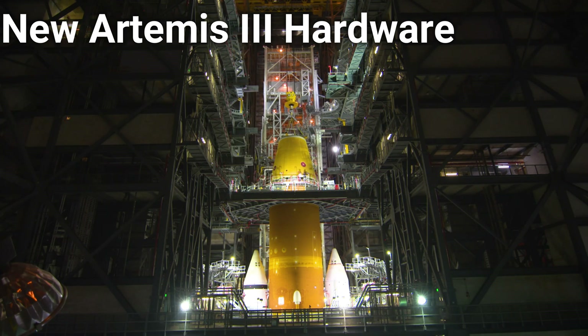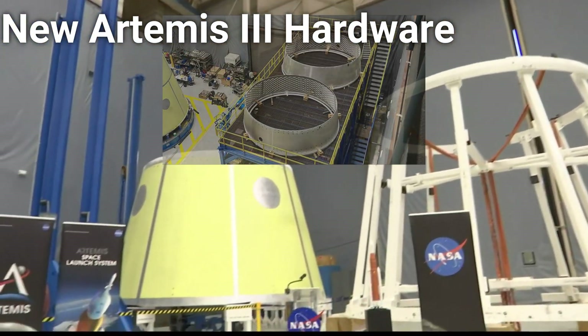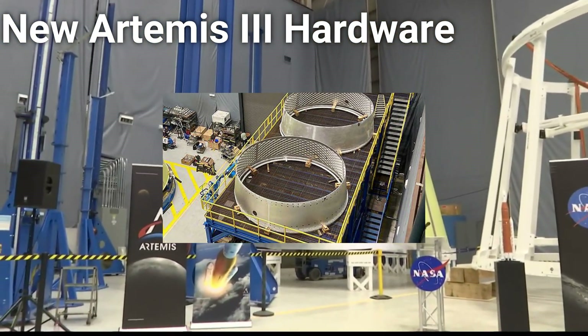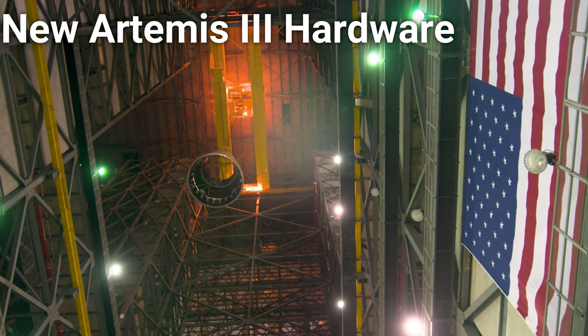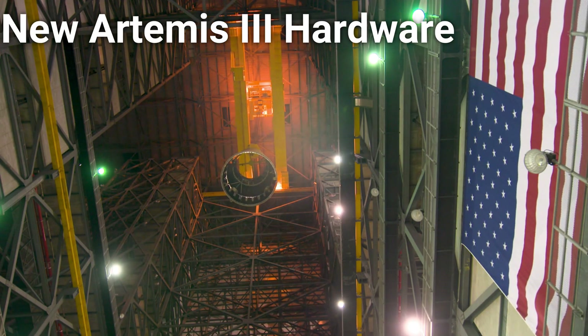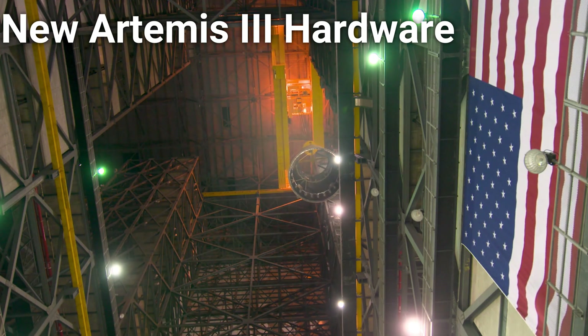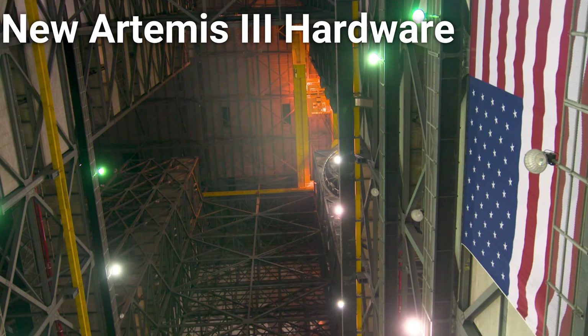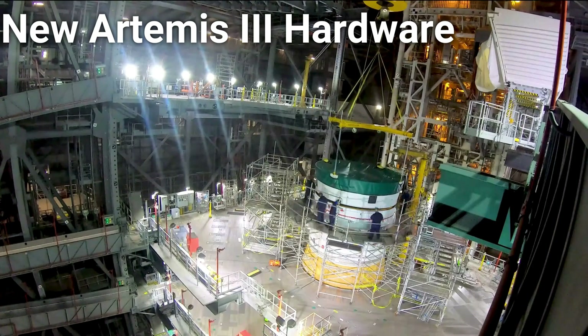Work is also well underway at the Marshall Space Flight Center, where the launch vehicle stage adapter as well as the Orion stage adapter for the Artemis III rocket are also being produced. The launch vehicle stage adapter is an inner stage of the SLS core stage that houses the RL-10 engines and liquid oxygen tanks of the ICPS and EUS rocket stages.